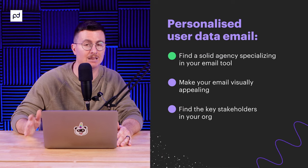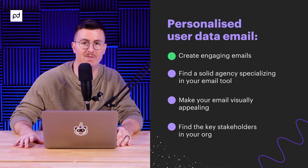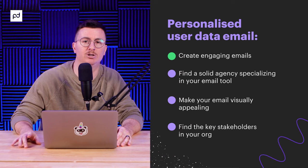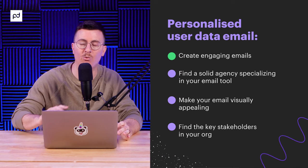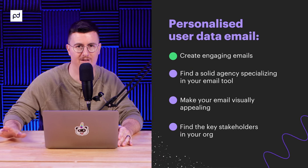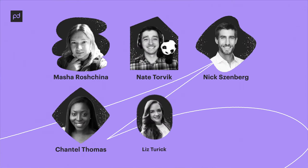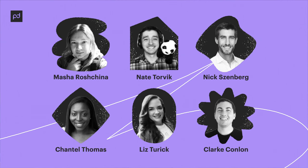You want to avoid someone who doesn't understand front-end design and development when it comes to coding things line by line and writing emails in an engaging and fun way. Another tip: dedicate someone on your team to ensuring the copy is on point, otherwise you've done all the heavy lifting of porting data into spreadsheets and uploading it for nothing. Thanks to Masha Roshina, Nate Torvik, Nick Sensberg, Shantel Thomas, Liz Turek, and Clark Conlin — the geniuses kicking ass at PandaDoc on this project.